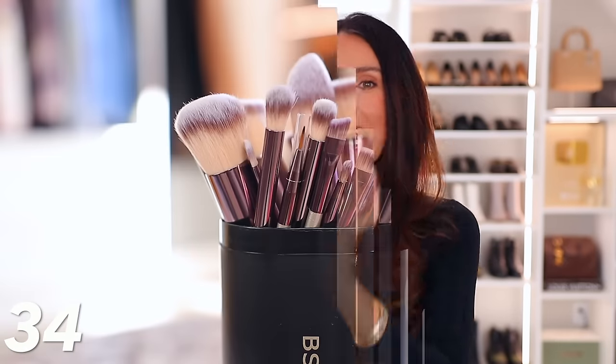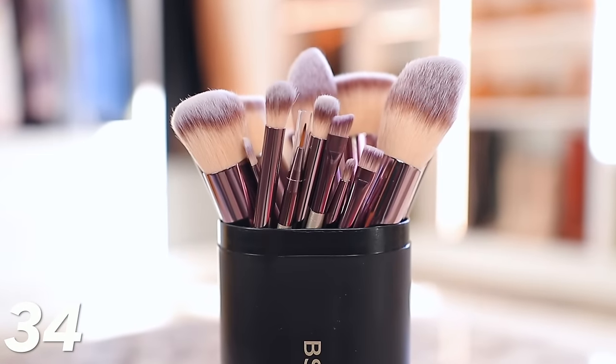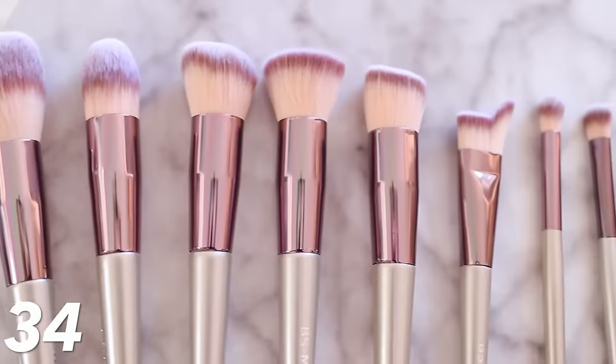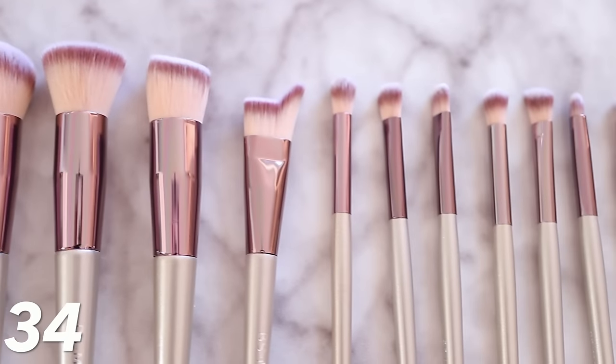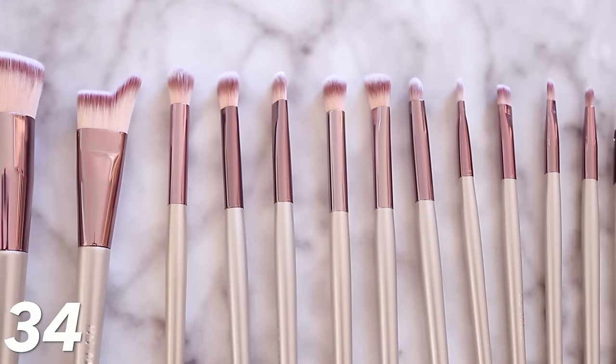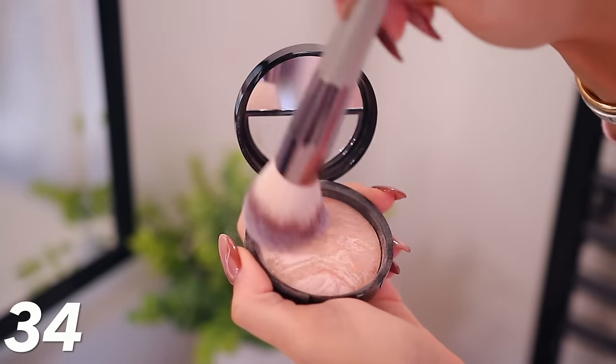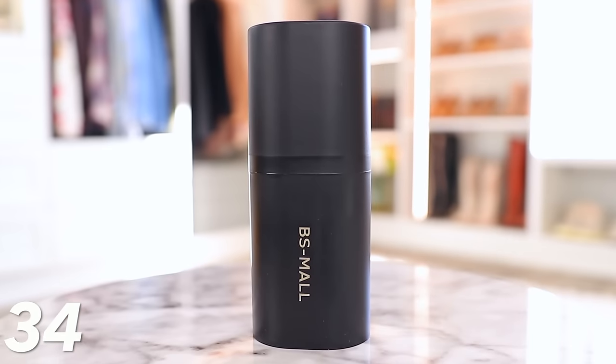This is shocking — it's an 18-piece makeup brush set with a case, for only $7.99. That's 58% off. These brushes are good: foundation brushes, blush brushes, concealer brushes, eyeshadow brushes. The sizes and thicknesses vary and they're so soft — brushes you would actually use. I love that it comes with the case.